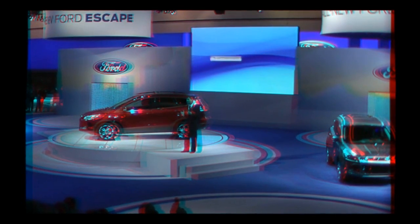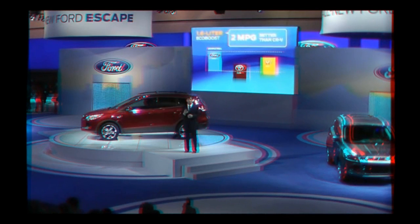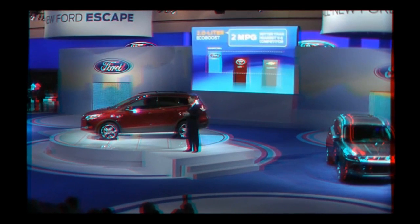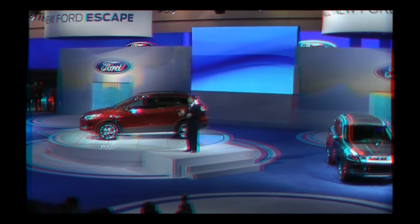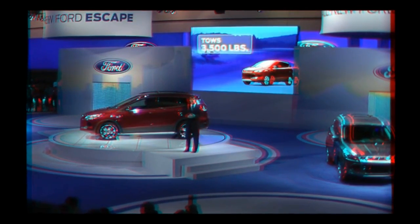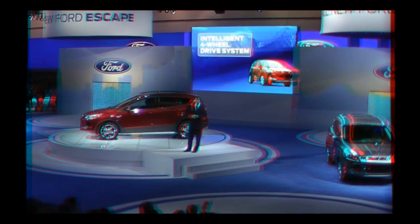Fuel economy is expected to be up to five miles per gallon better than today's model, thanks to Escape's EcoBoost engine lineup. The new 1.6-liter EcoBoost is expected to deliver two miles per gallon better fuel economy than the all-new Honda CR-V, and the 2.0-liter EcoBoost is expected to deliver better fuel economy and performance than Toyota and other six-cylinder models. Towing is 3,500 pounds — as much as RAV4's V6 model — but with four-cylinder engine performance and fuel economy. Escape also offers a brand-new intelligent four-wheel drive system with advanced braking technologies, providing agile handling unparalleled in this segment.